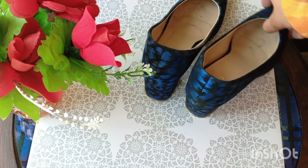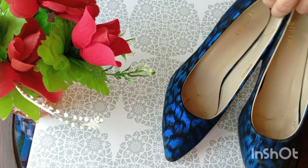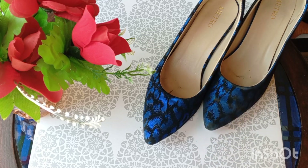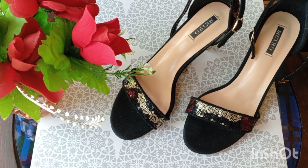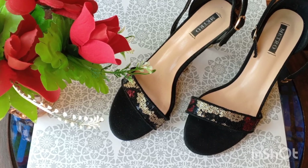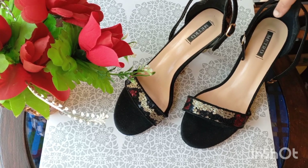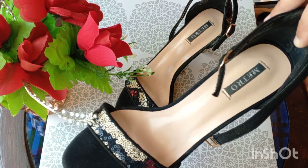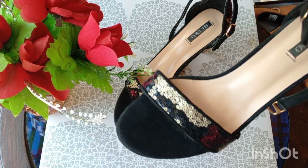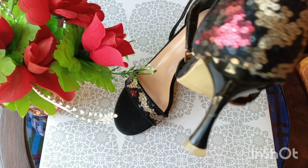Another one from Metro — this is a black heel. These heels look pretty and I love them, because in black color they also look very beautiful. You can also see the detailing behind it, which is golden and red. This is a very nice heel.